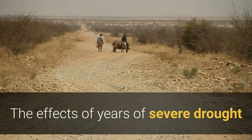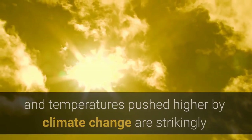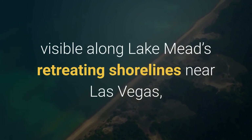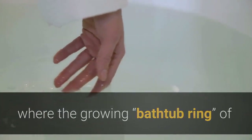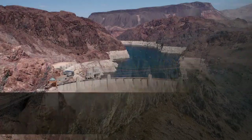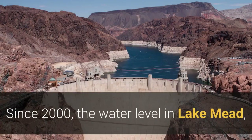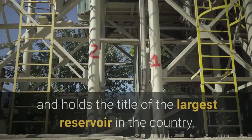The effects of years of severe drought and temperatures pushed higher by climate change are strikingly visible along Lake Mead's retreating shorelines near Las Vegas, where the growing bathtub ring of whitish minerals coats the rocky desert slopes. Since 2000, the water level in Lake Mead — the reservoir formed by Hoover Dam and the largest reservoir in the country — has dropped about 140 feet.